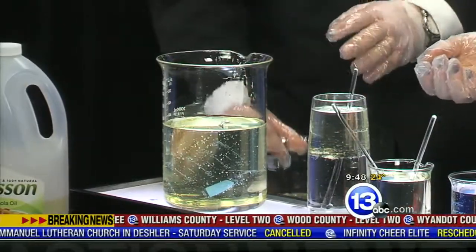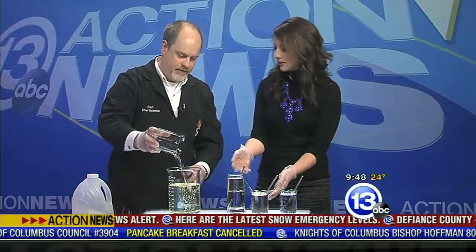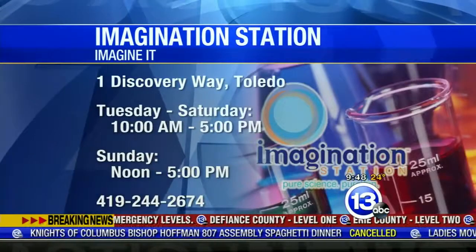It's a messy experiment, so if you try it at home, be prepared for that. Wesson canola oil I have found works the best — that and a little bit of Pyrex and maybe some gloves. Carl Nelson, that's this week's Imagine It. Thanks so much for coming in. The Imagination Station is still open, so you can head down there with the family — they're open all day. And just a reminder, those 12 and under who live in Lucas County get in free with an adult, every Saturday. From there, let's check in with the boys — they have a look back at Basketball Friday.